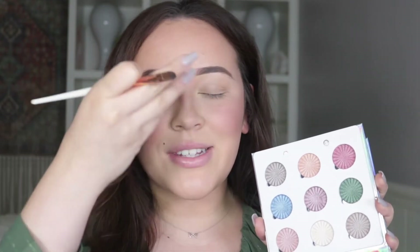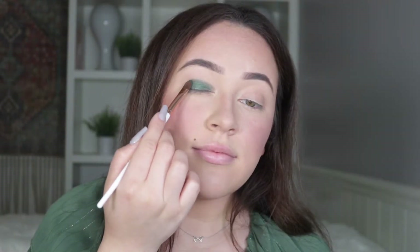Moving on to the tutorial — I'm feeling some smoky vibes today and I wanted to match my shirt to my look. We're going to be diving into the color Chill Pill, a beautiful metallic green, and I'm so excited to get this all smoked over my eyes. I'm just going to pack that on with a flat shadow brush.